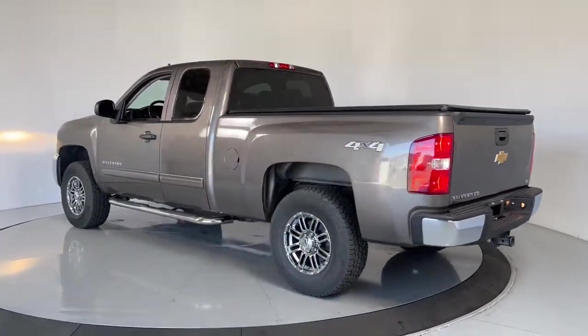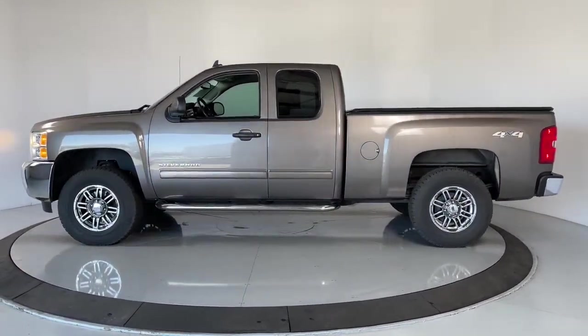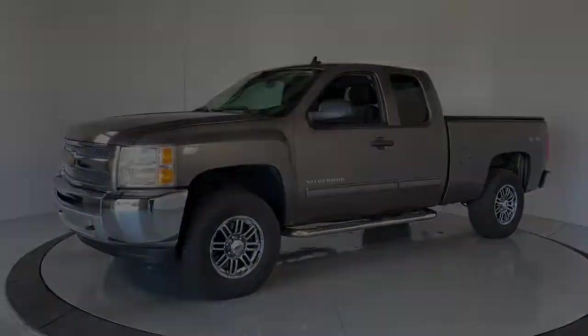These are just some of the great options this vehicle comes with: keyless entry, electronic stability control, trip computer, power windows, power steering. Feel prepared for the challenge.